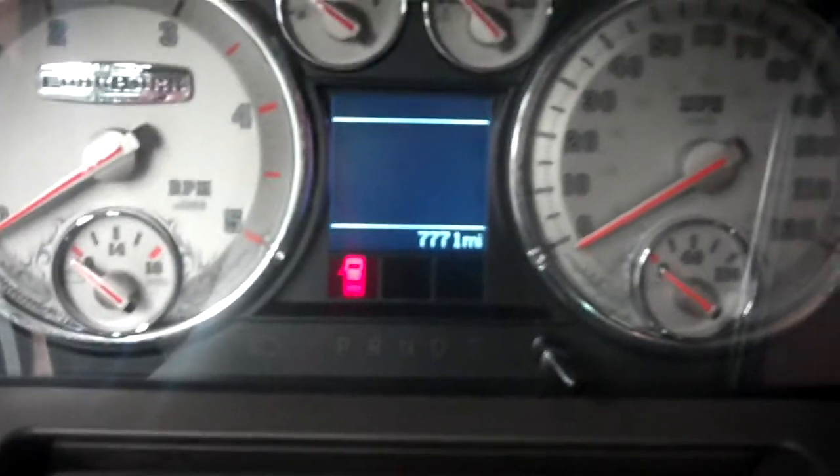Take a closer look at this entertainment system here, very nice. These seats do come up for extra storage space. Let's take a look at how many miles this vehicle has on it — 7,771 miles on this truck.